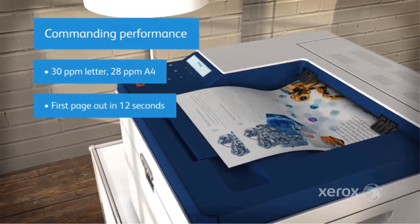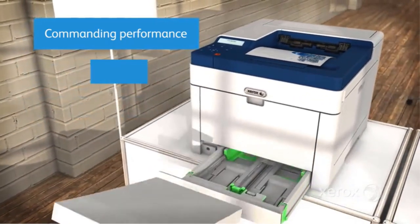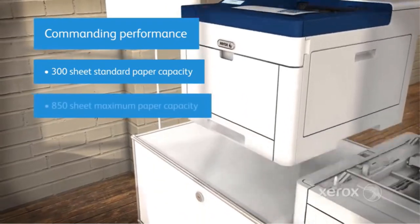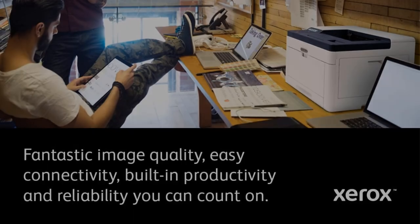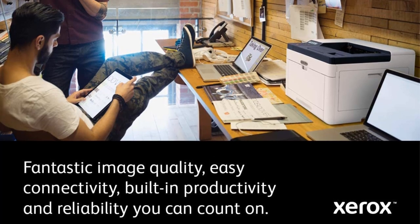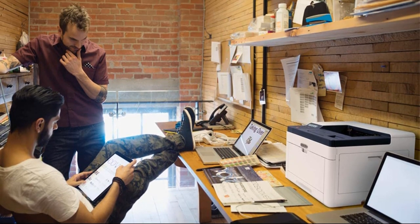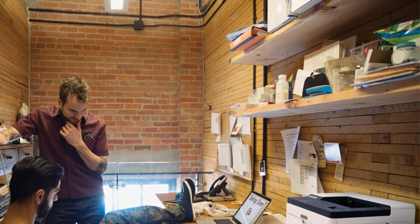You also get protection when using open Wi-Fi due to the presence of 802.1x authentication, IP filtering, and an optional secure print. The tray option is divided into three categories: a multifunctional tray that can hold up to 150 sheets, a second tray that can hold up to 550 sheets, and a last optional tray that can also hold 550 sheets. Visit Amazon to buy this fantastic printer.